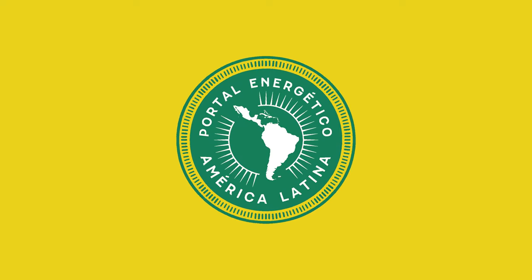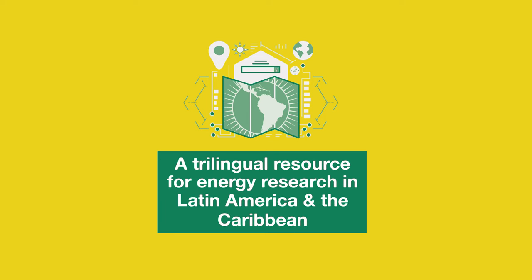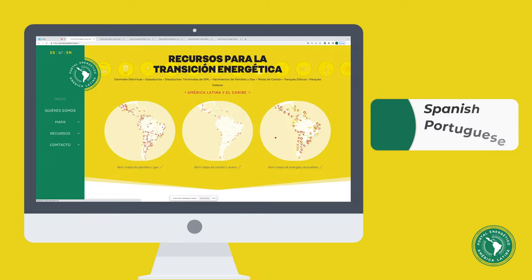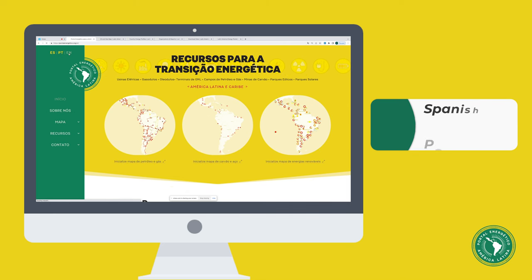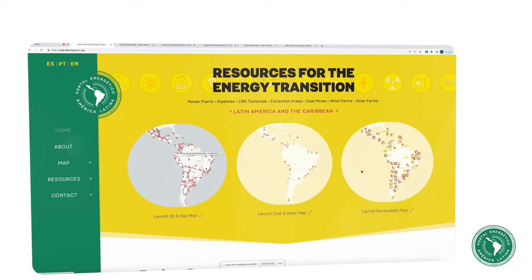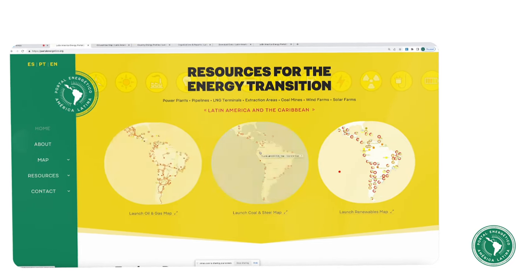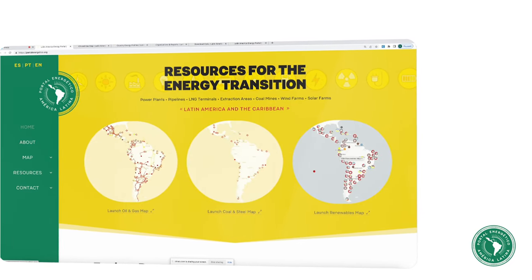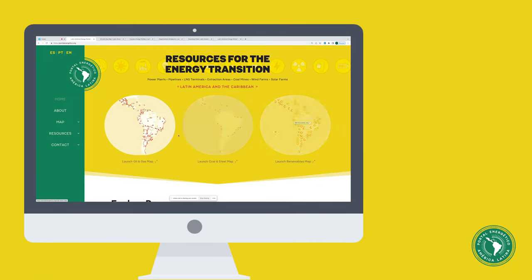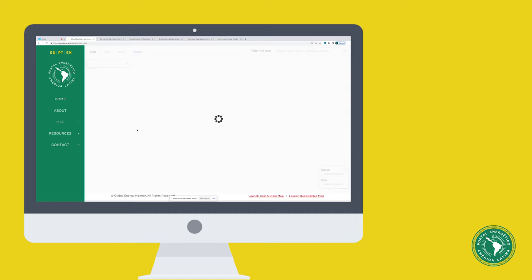Welcome to Global Energy Monitor's Portal Energético, a unique resource for energy and climate research in Latin America and the Caribbean in Spanish, Portuguese, and English. Three interactive maps — one for oil and gas infrastructure, one for coal, and one for renewables — provide an overview of the key energy projects in the region and their interconnections. Let's take a closer look at the oil and gas map.